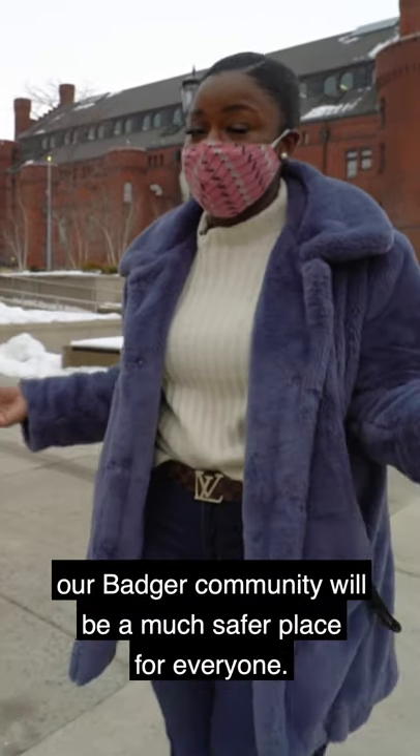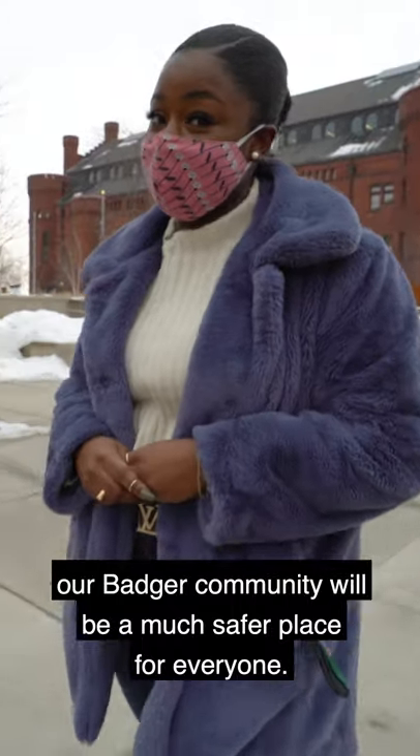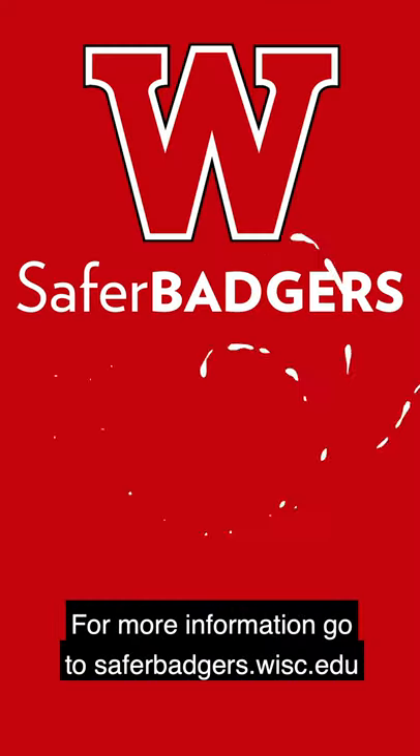But once we do this, our Badger community will be a much safer place for them. For more information, go to saferbadgers.wisc.edu.